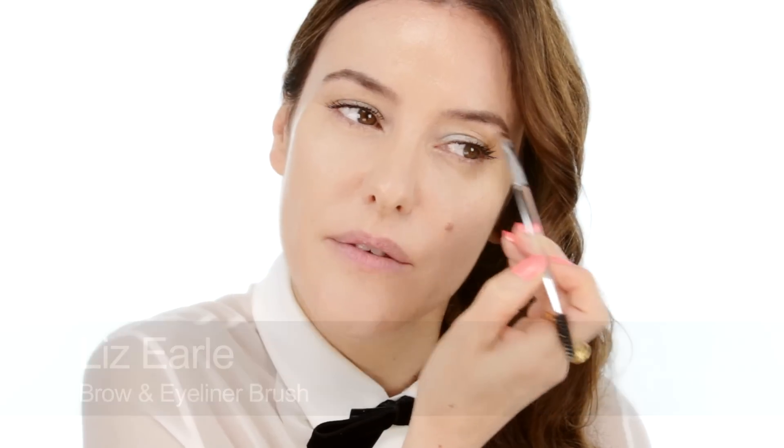Onto brows — all the Korean girls I saw definitely define their brows, mainly with powder. There wasn't any crazily overdrawn brows that you often see in the West. It was more filling in softly with powder in quite a straight shape — no one was drawing in an unnaturally high arch or anything. It was more straight across and soft, although definitely filled in.